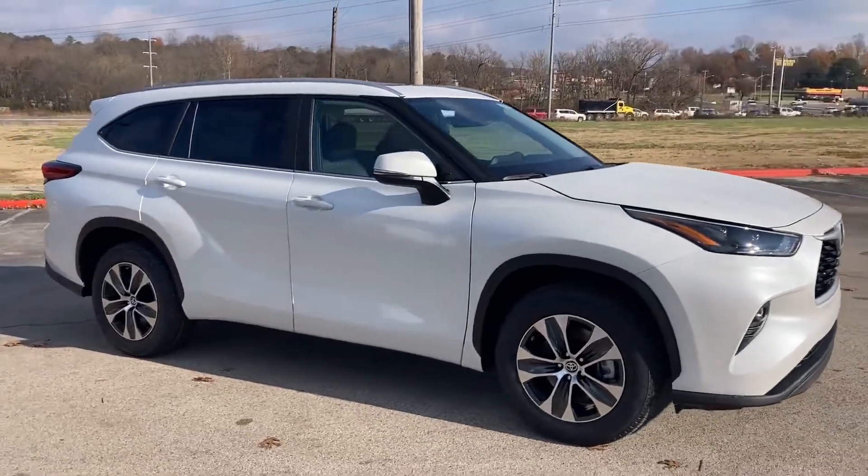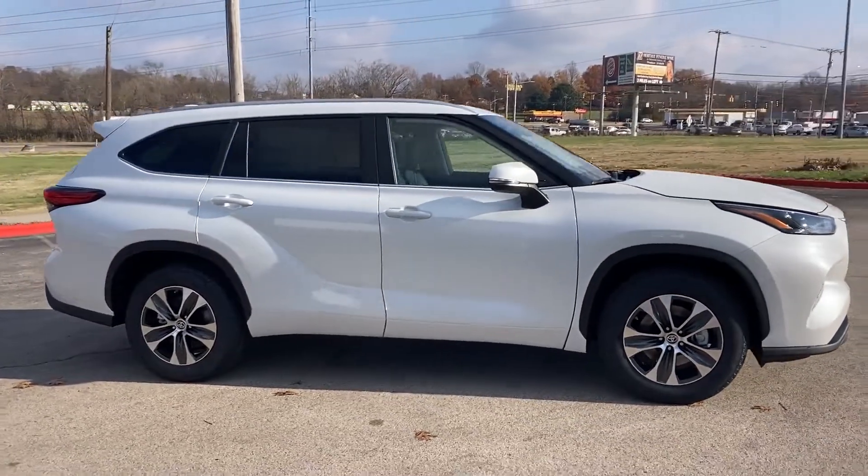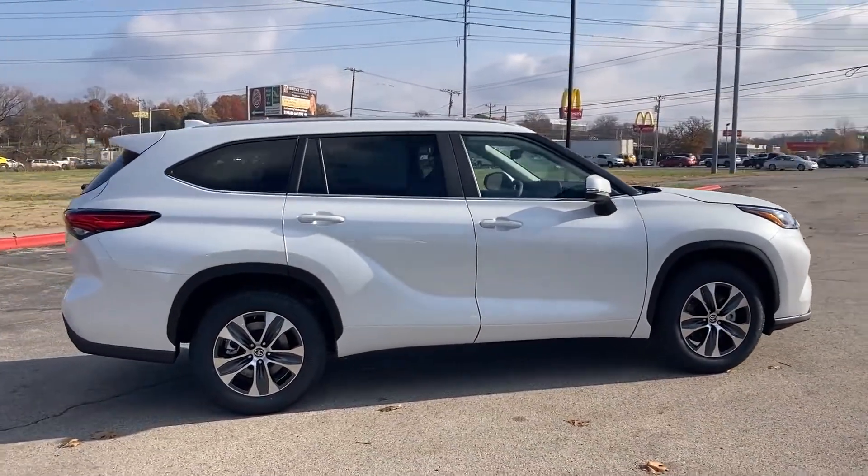2023 Toyota Highlander. Designed with its driver and passengers in mind, with features like these.